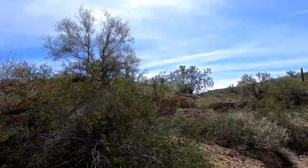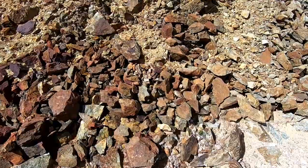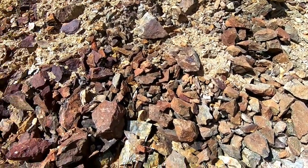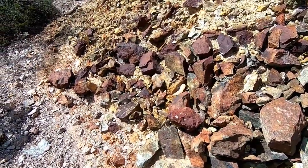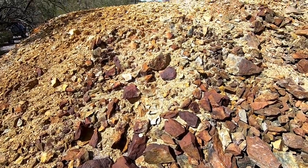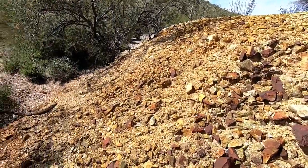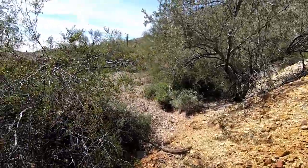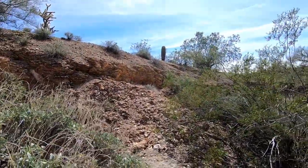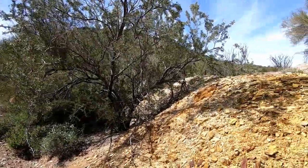I don't know if the camera is going to bring out the colors in this stuff. Look at that iron stain on this stuff, folks — it's real obvious to me why they went after this hole. Real obvious. I'm sure they took some good stuff out of there. This area is known for pockets where material decomposed and left the gold in pockets.